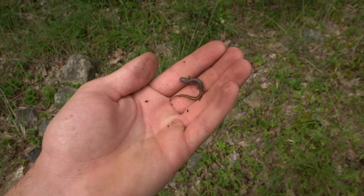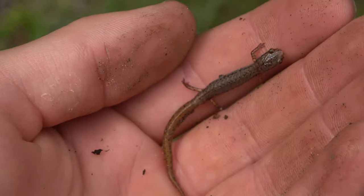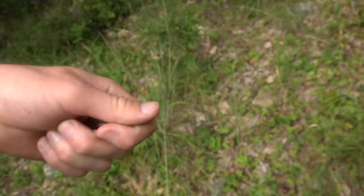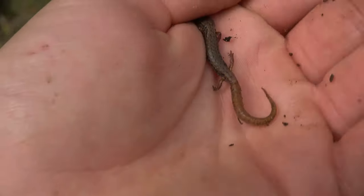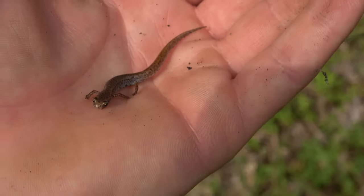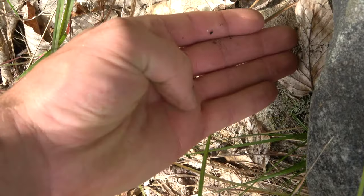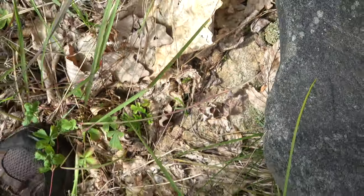A strange find here in some dry rocky habitat is this four-toed salamander — it's actually the second we've seen today. He will not stop moving. They've got their signature white bellies. I'm gonna let him go before he ends up losing a tail or something.